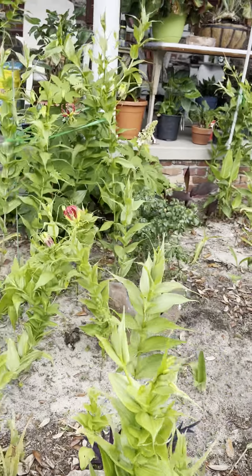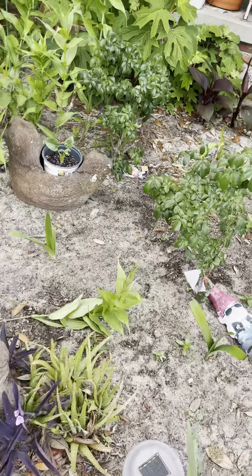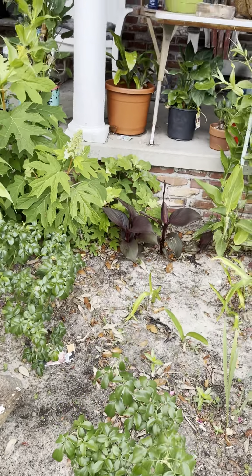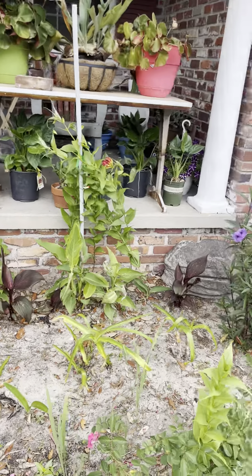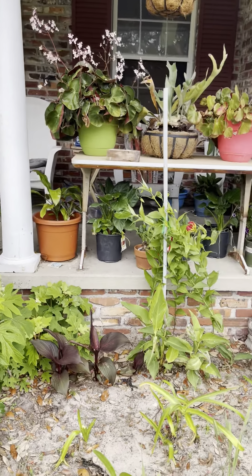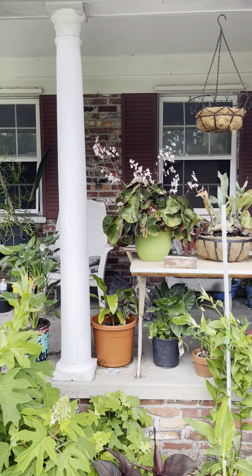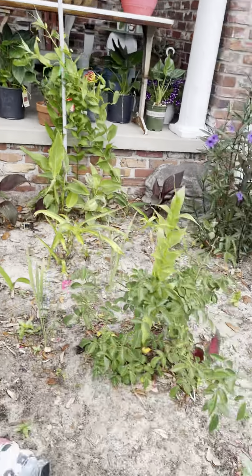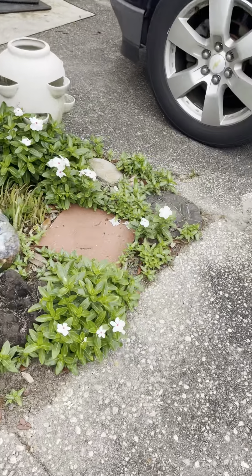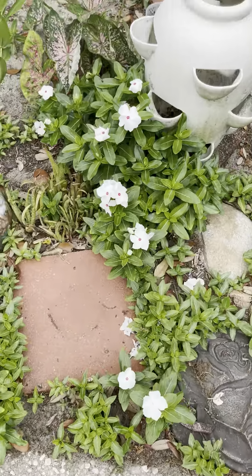I mean everything, everywhere — there's nothing but glorious lilies. Roses, canna lilies back there, more glorious lilies. You can see the philodendrons back there. My elkhorn fern and my begonias. The periwinkles are just absolutely going nuts.